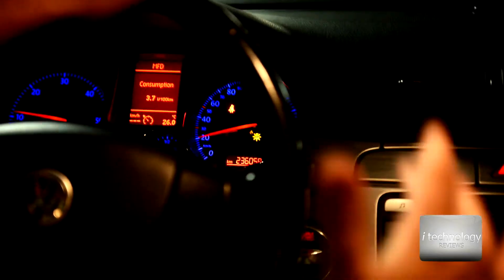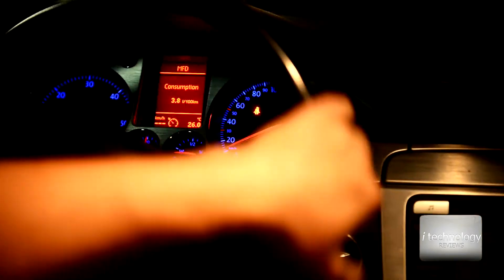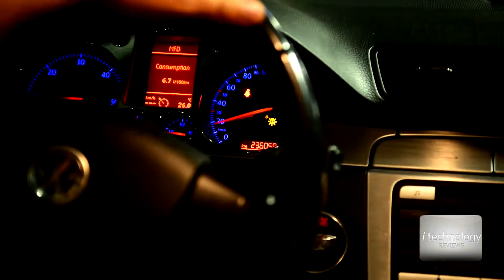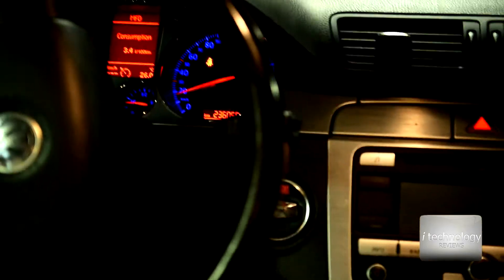Now, if I — or someone — tries to open the door from the outside of the car, they will not succeed because the car automatically locks.